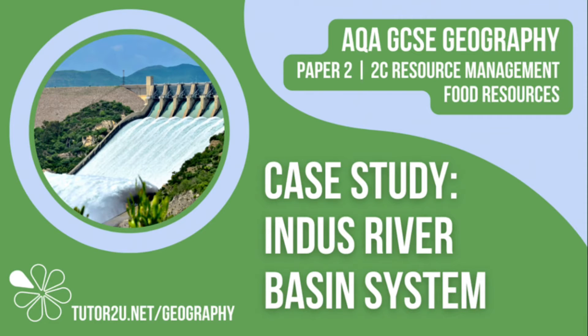Welcome to this Tutor2U topic video that looks at the Indus River Basin System, which is an example of large-scale agriculture. This is part of Paper 2, Unit C: the challenge of resource management.